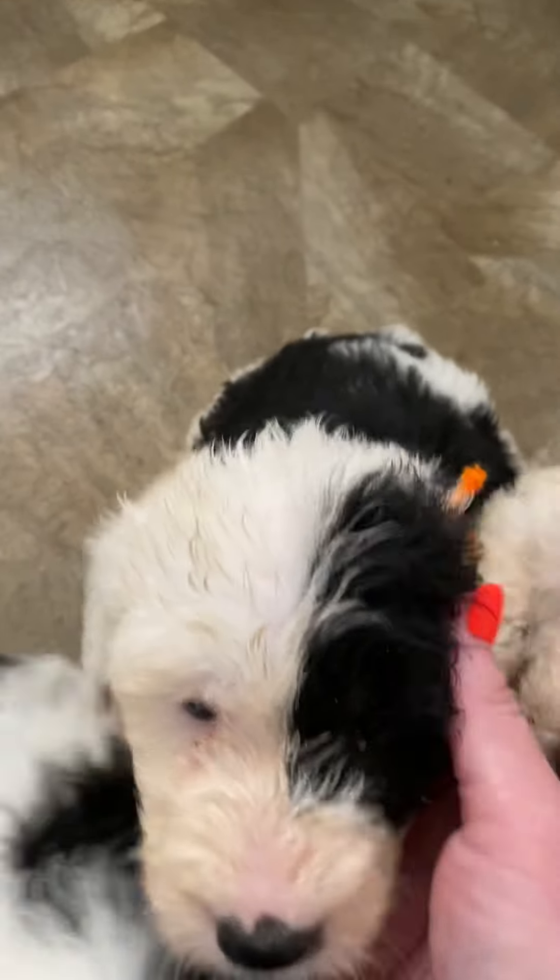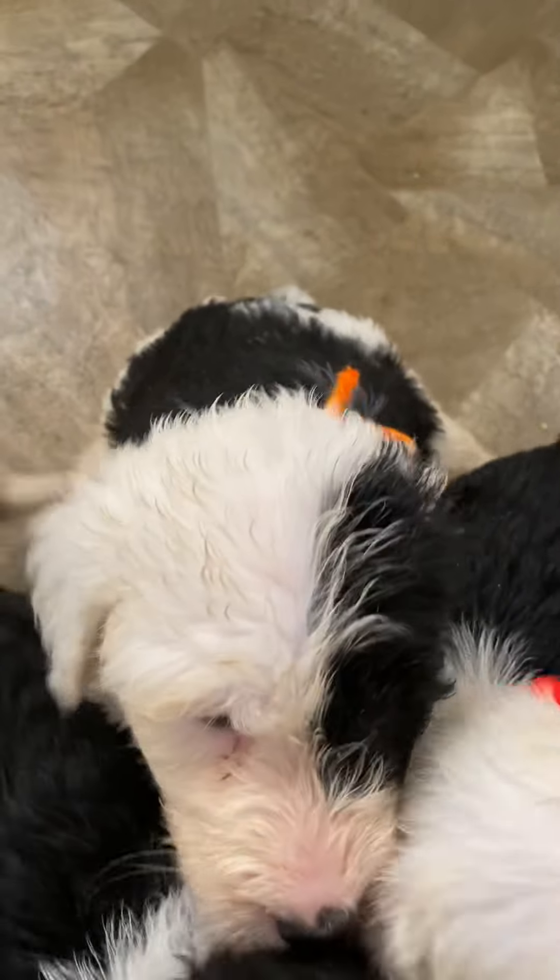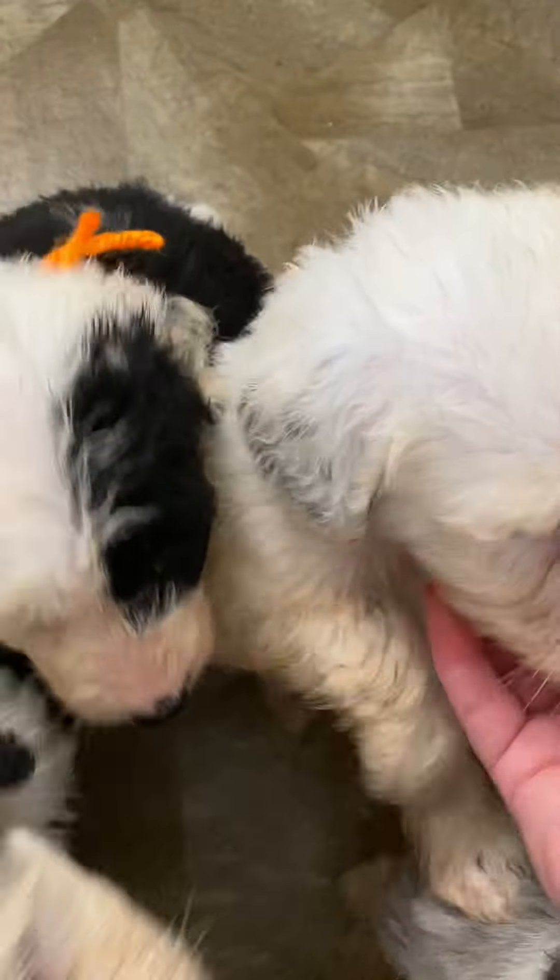This is another one with semi dairy cow markings, black and white — this is our orange collared girl. She's kind of got a little half face. And this is our dark blue collared boy. He's almost got a snow cap head and a nice big white collar, but he does have a little bit of black mixed in with his ear, which is really cool. Look when they get older — he's got a little splash of white on his rump, but not much.